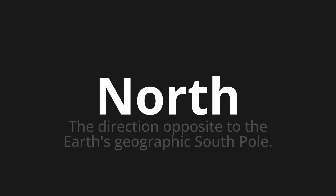Welcome to How to Pronounce. In today's video, we'll be focusing on a new word that you might find challenging or intriguing. So let's dive into today's word, which means the direction opposite to the Earth's geographic south pole.